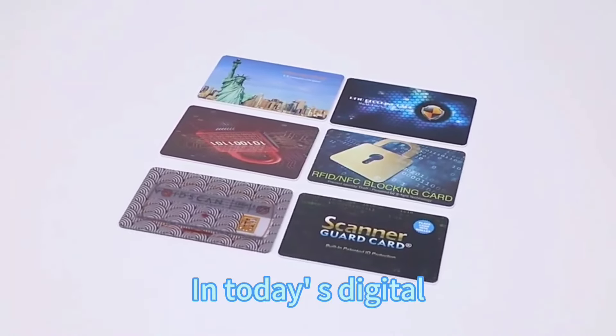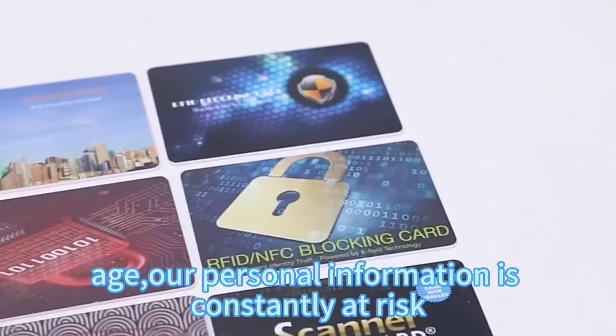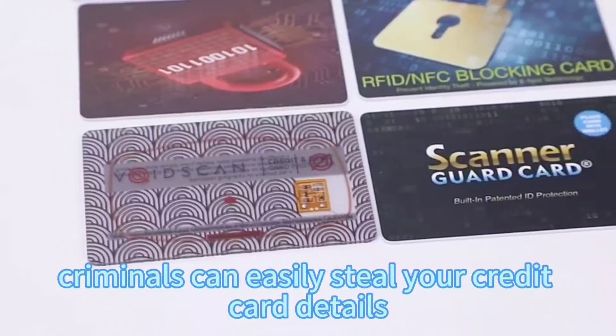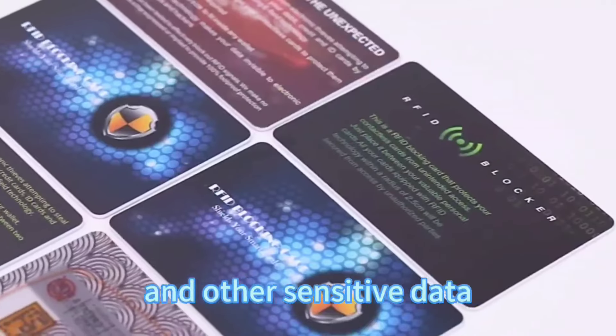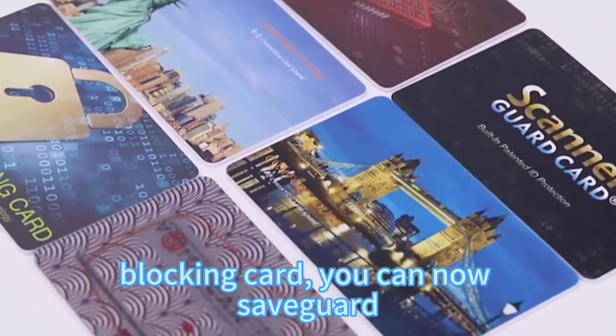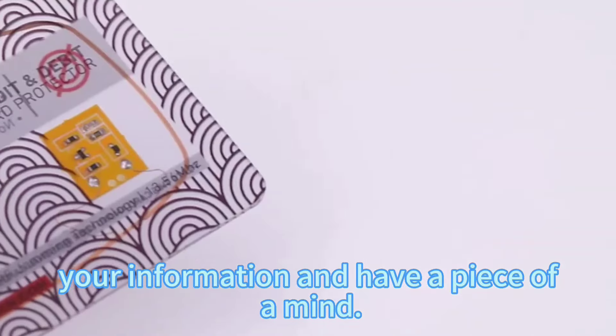In today's digital age, all personal information is considered at risk. Criminals can easily steal your credit card details and other sensitive data using RFID technology. But with the RFID blocking card, you can now safely protect your information and have peace of mind.